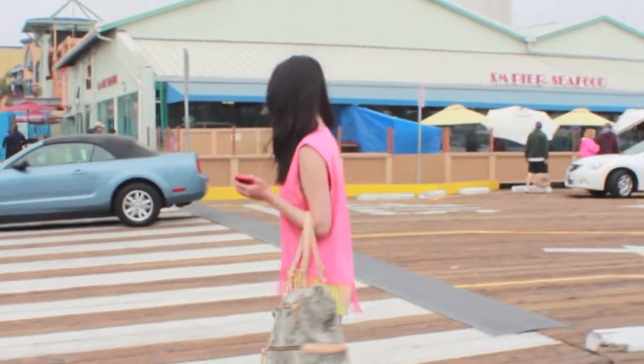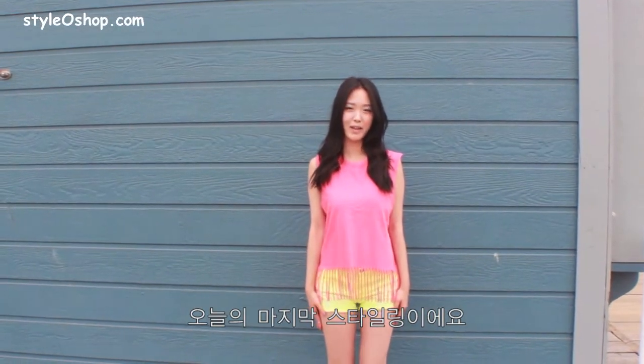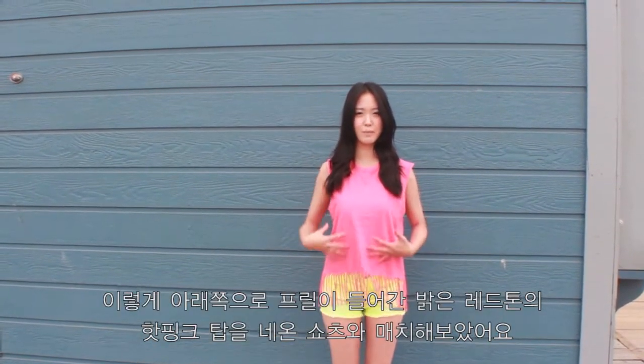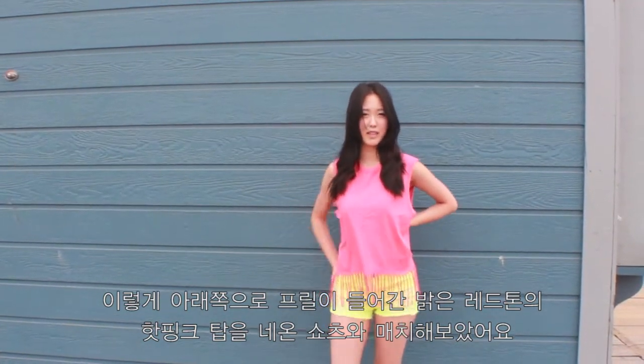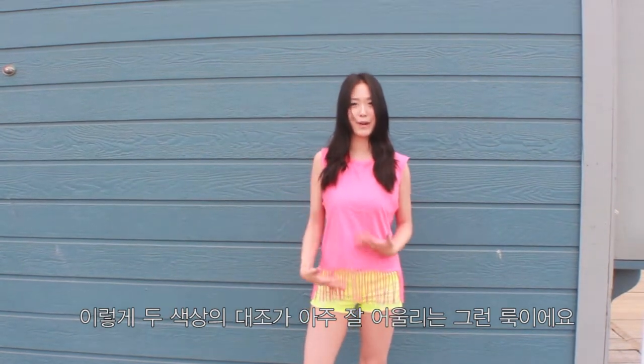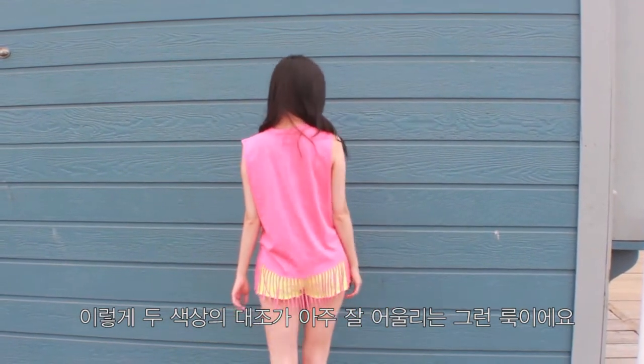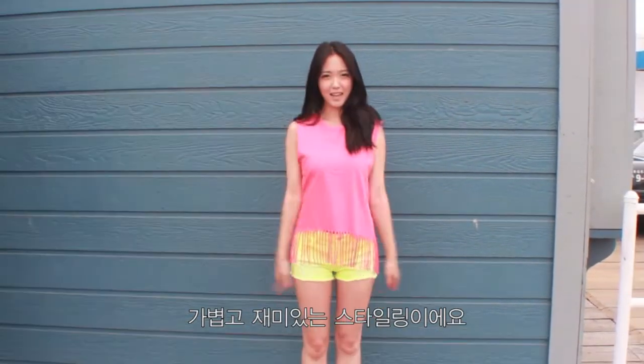So that's the final outfit pairing of today. It's very fun. We're pairing a vibrant reddish pink top with frills all around the bottom with the neon shorts. So you can see a contrast of two very bright colors working together here. Very airy, very fun again. And this is it.